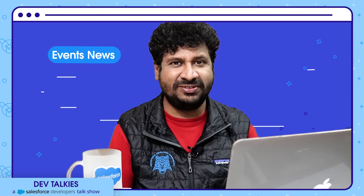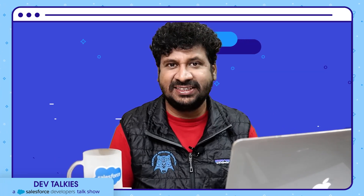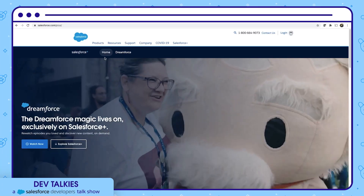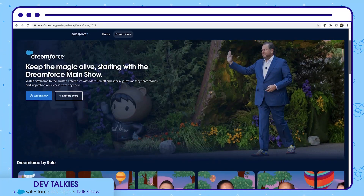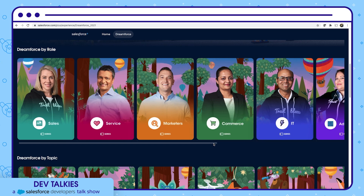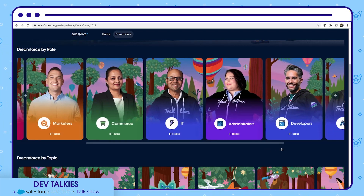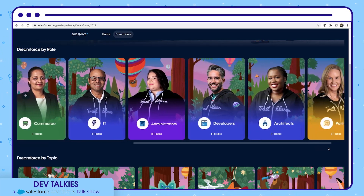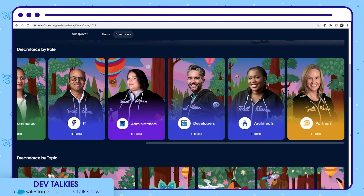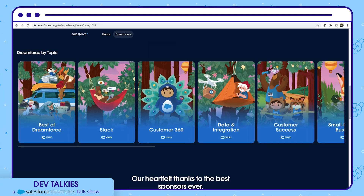Let's now look into some event news. You can check Dreamforce sessions on Salesforce+. You can watch the main show, and you can filter Dreamforce sessions by role — including sales, service, marketers, commerce, IT administrators, developers, architects, and partners. You can also check Dreamforce by topic: Best of Dreamforce, Slack, Customer 360, and more.